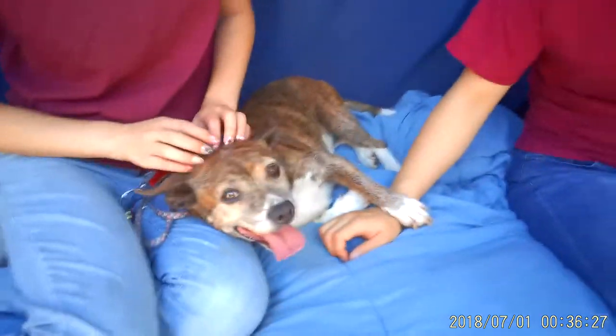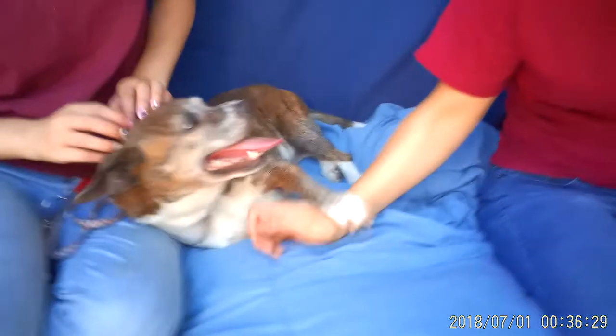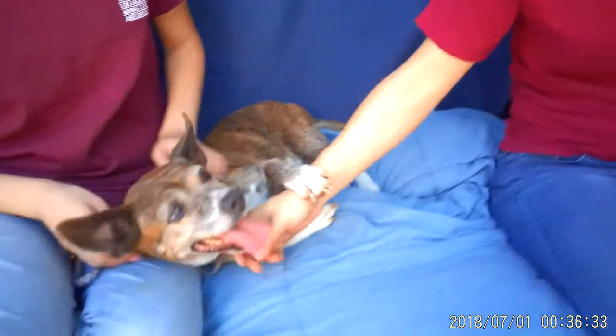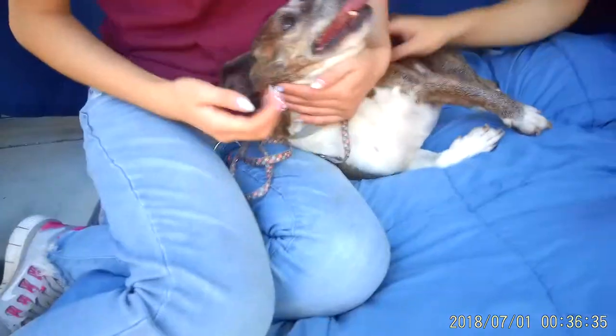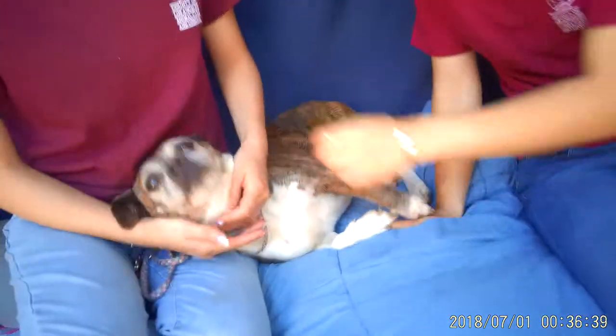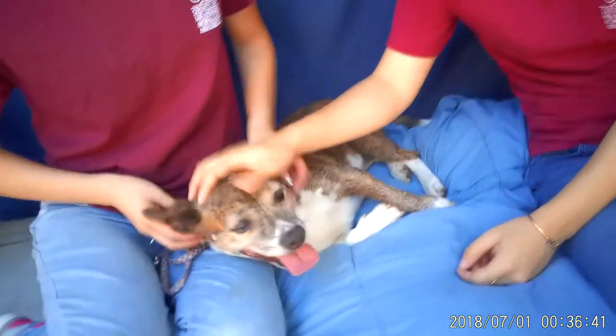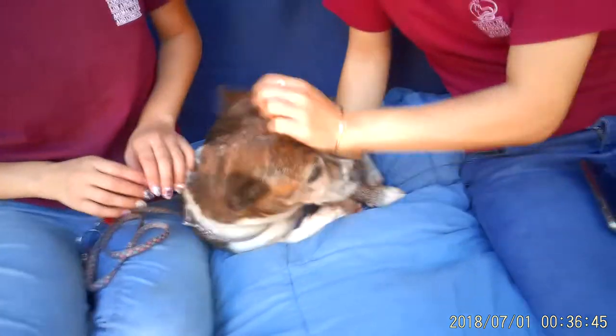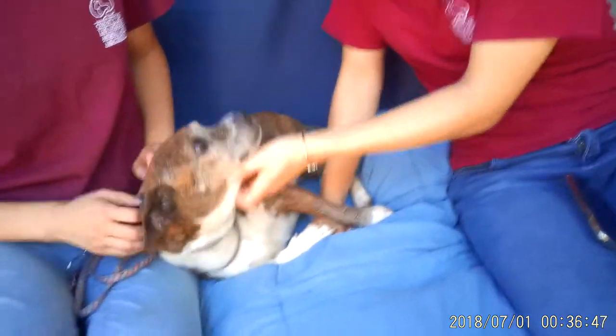She probably needs a little bit of training on leash but she's pretty good on the leash. What else can you guys say about her? She's cute. She's really friendly. I've been saying 'he' this whole time — Lego is actually a she! Lego sounds like a boy's name, that's why I said he. So Lego is a she — we're just gonna correct that.